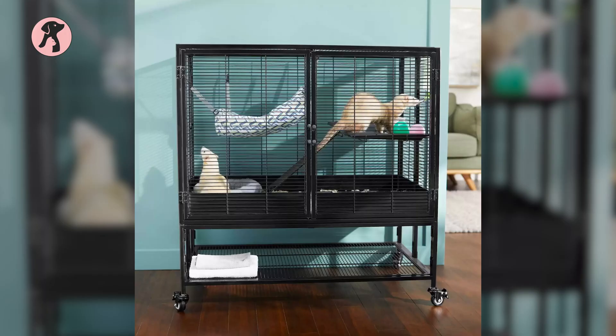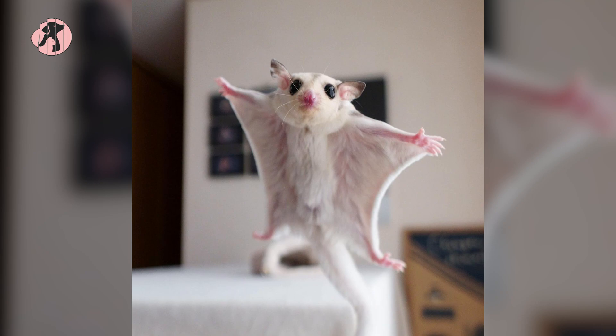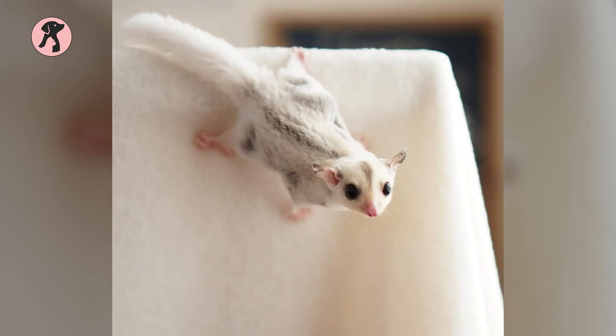The minimum cage size should be 24 inches deep by 24 inches wide by 36 inches tall. Ultimately, if you're willing to provide the necessary space for your new pet, then you're well on your way to a happy and healthy companion.